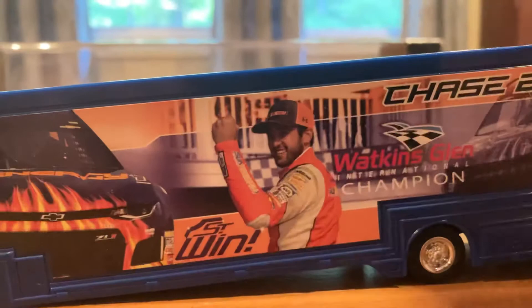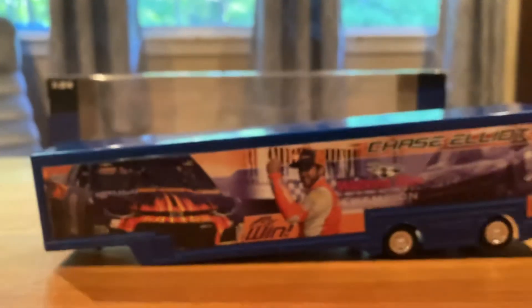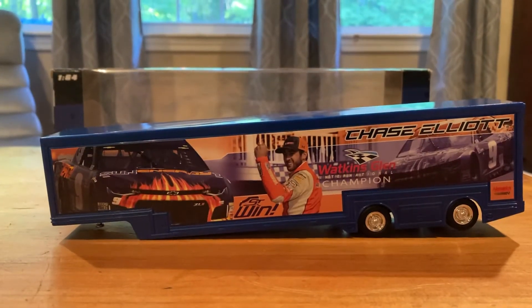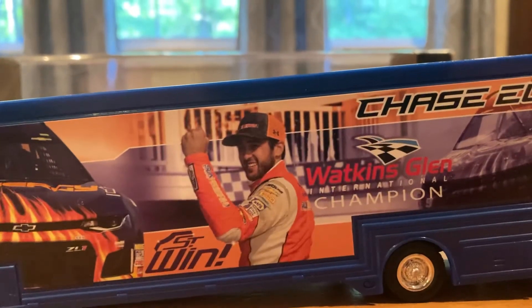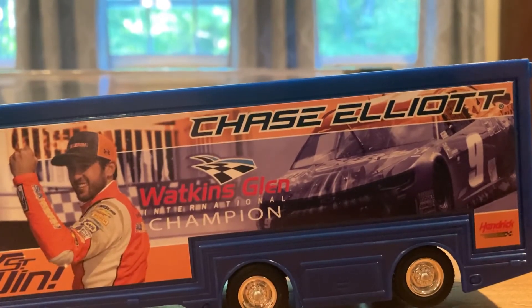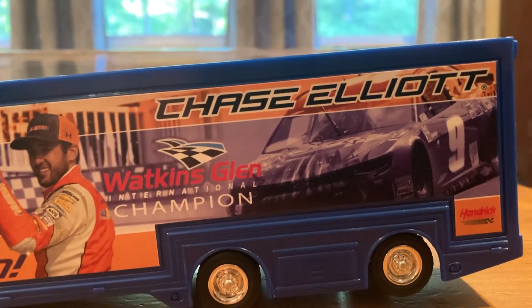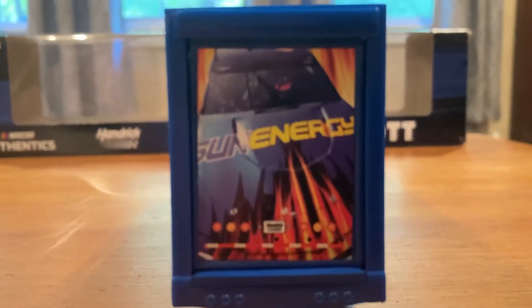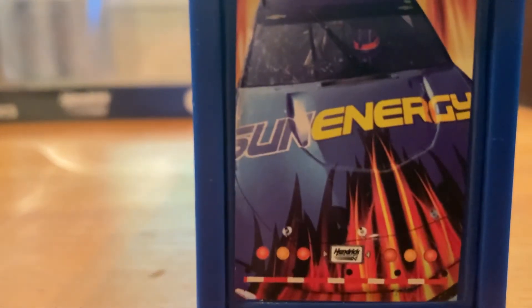And here's the hauler itself. It's slanted down right now because it's not in the fifth wheel of the truck. You've got a picture of the car, and Chase Elliott there in victory lane with 'First Win.' Chase Elliott on the top, Watkins Glen International Champion, and then a black and white photo of the car in Hendrick Motorsports. On the rear, it's got a picture of the car, the lights, and the little license plate there says Hendrick Motorsports.